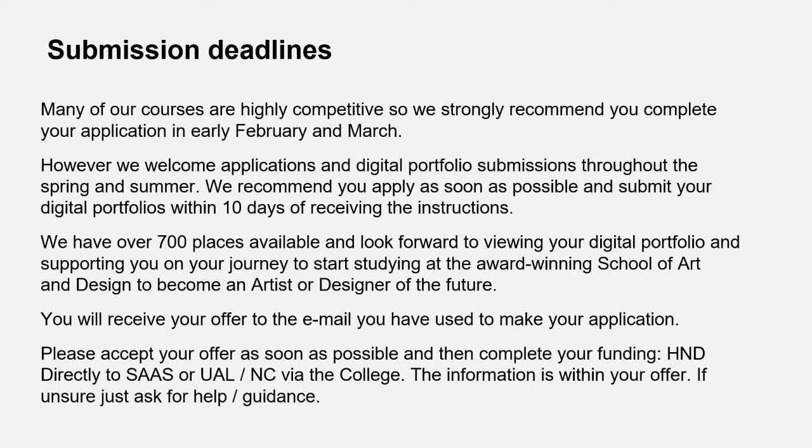For submission deadlines, we advise people to apply in February and March going into April, but please don't worry — we've still got lots of places left. We recommend you think about what I've said, make an application as soon as you can, submit it online, we'll send you the portfolio information, and try to get it back to us within about 10 days. The sooner the better, as we'll then be able to offer you a place.